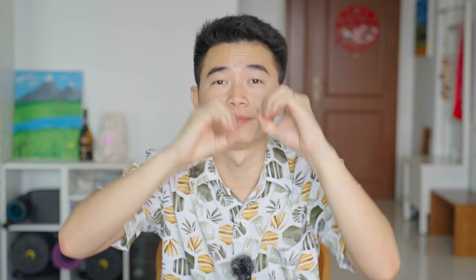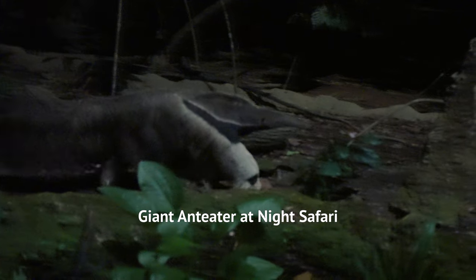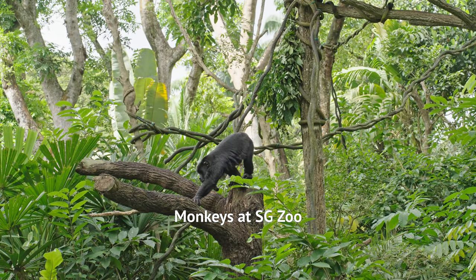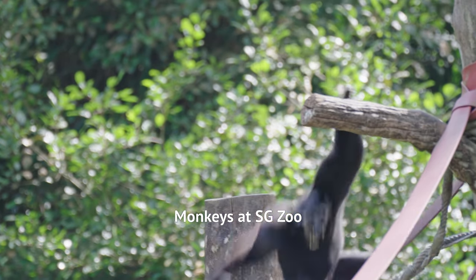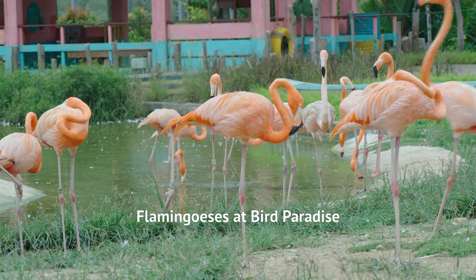Think about it — if you go to the zoo, you want to see the animals. You don't want to just zoom past. You want to watch them, you want to observe them. Many of the animals are also not unique to the Amazon River Quest. For example, you can find the anteater at Night Safari, howler monkeys, spider monkeys, and tamarins at Singapore Zoo, and way more flamingos at Bird Paradise.